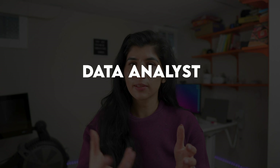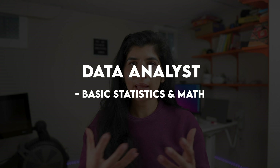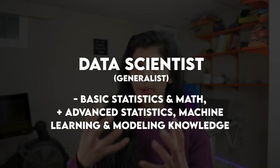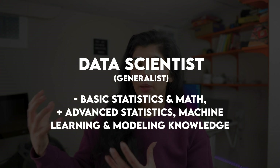Let's look at both job families side by side using this framework. For a data analyst, the math and statistics category requires foundational math and basic statistics. For a data scientist, they need basic statistics and math as well, but also advanced statistics and modeling knowledge.